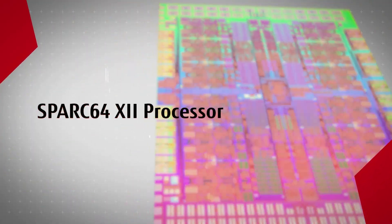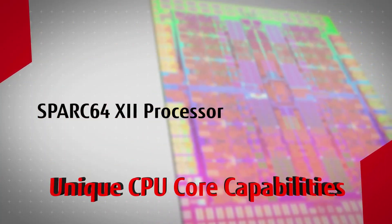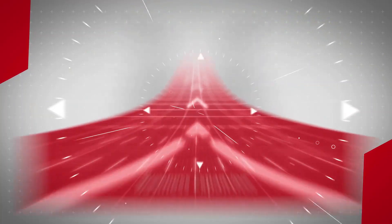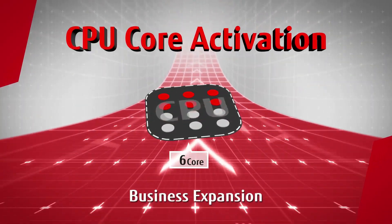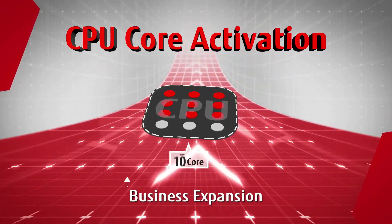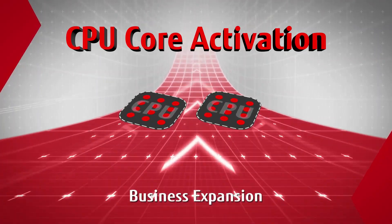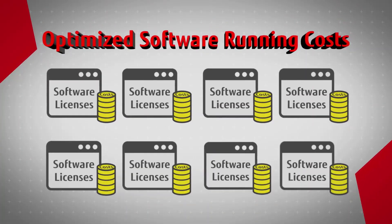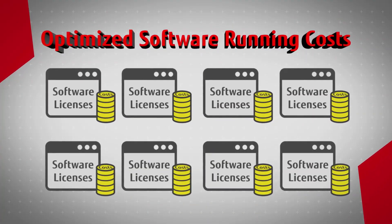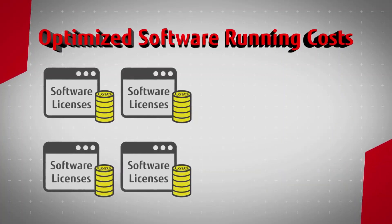The SPARC S7 processor has unique core capabilities. The CPU core activation feature allows Fujitsu SPARC M12 servers to start small and dynamically grow with your business — start with a minimum of 2 cores and add core resources as needed. CPU core activation combined with extreme processor core performance delivers optimized software running costs.